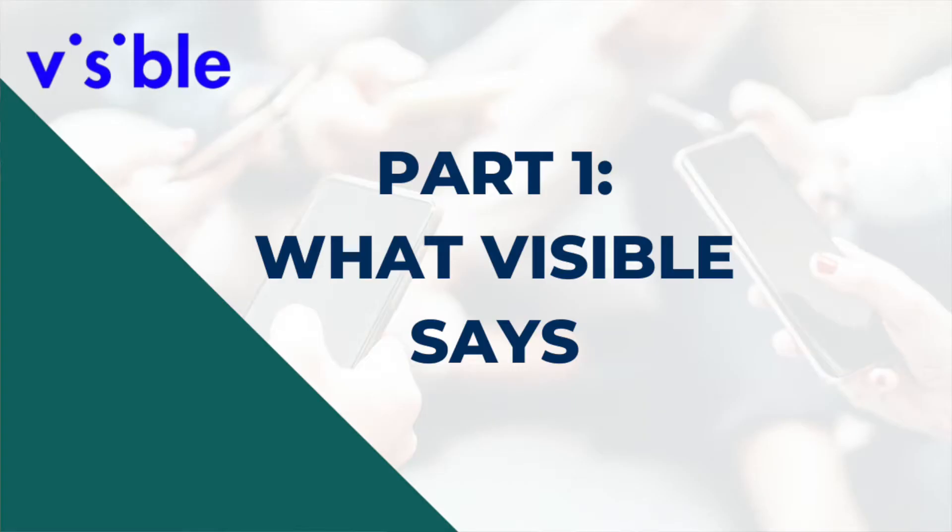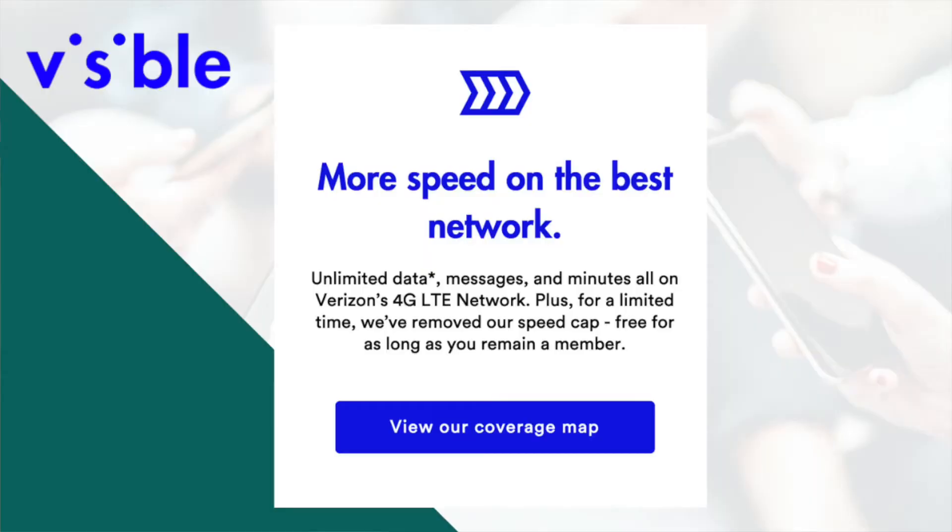I can totally understand why people are confused about Visible's data speeds because when the service first launched, there was a five megabits per second speed cap. Right now on Visible's website, it says: unlimited data, messages, and minutes on Verizon's 4G LTE network. Plus, for a limited time, we've removed our speed cap — free for as long as you remain a member. That message about the speed cap being removed has been there for more than a year, because when I joined the service, there was no speed cap anymore.